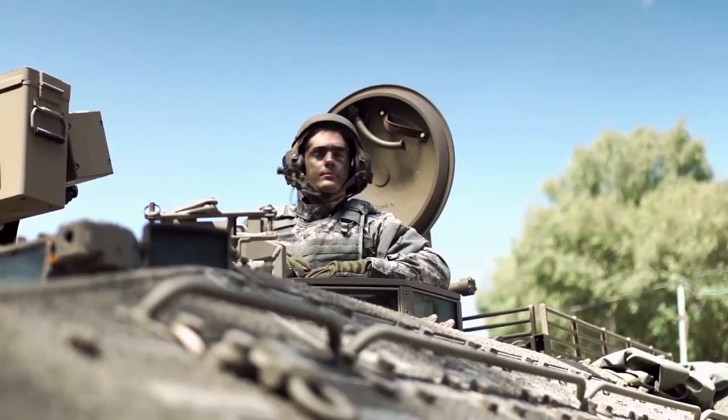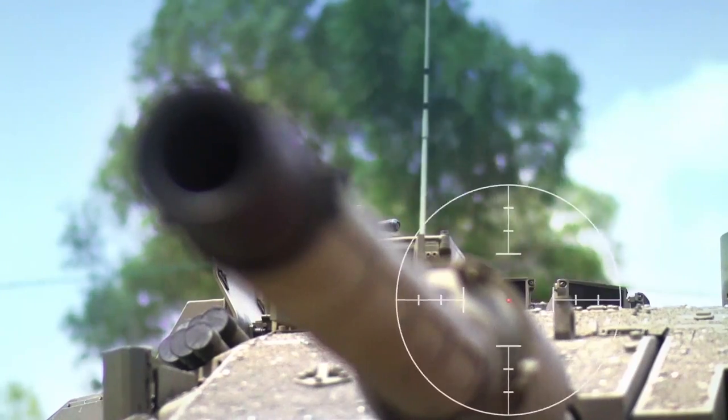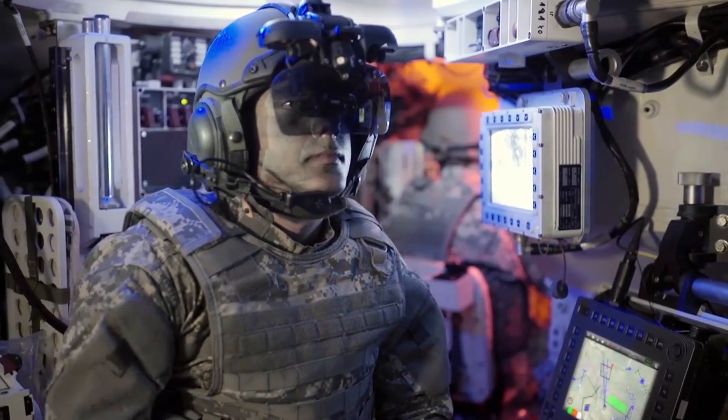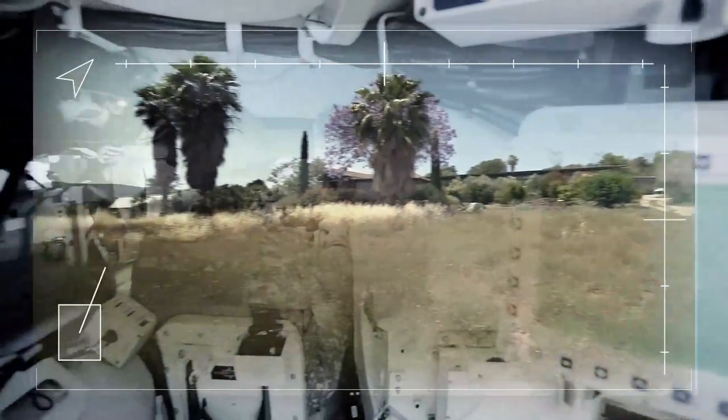Now you see me, which means I'm exposed to enemy fire. Now you don't. Looks as if it's made all out of glass, doesn't it? Now I can see all around, even under closed hatches, so we are totally protected and I get 360 degrees of vision and situational awareness.